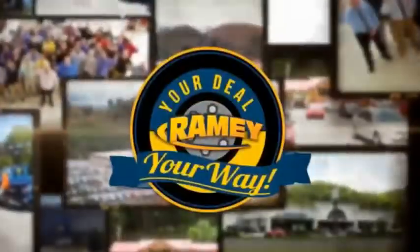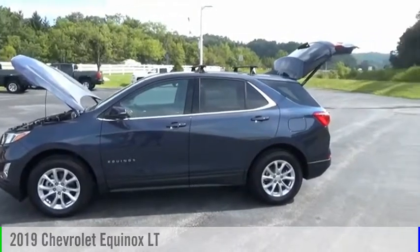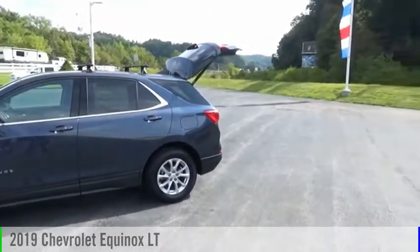Amy, it's your deal, your way. You are going to love the 2019 Equinox.